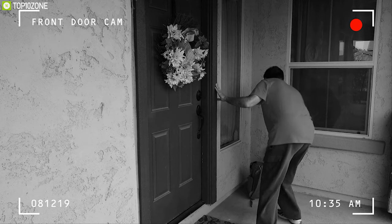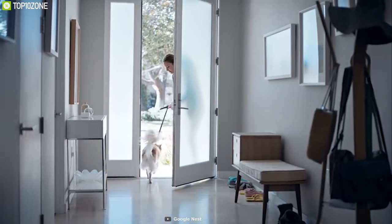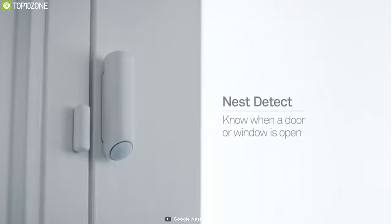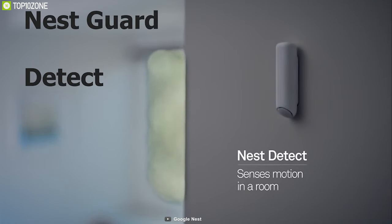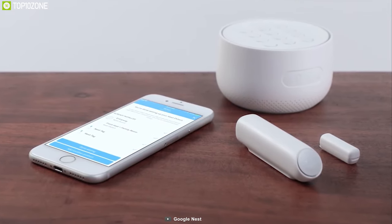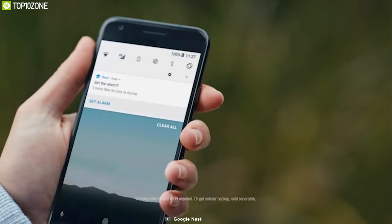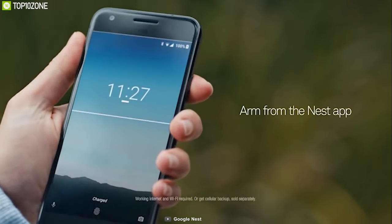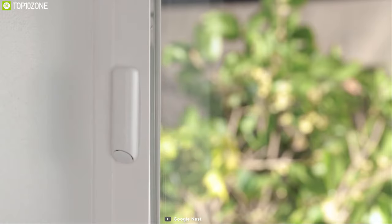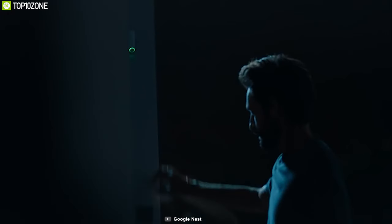Most security systems are designed around intruders, but you're not an intruder. Nest Secure is easy to live with and only tough when you need it to be. The Nest Secure Alarm system consists of Nest Guard, Detect, Tag, and the Nest App to maximize your home security. The Nest Guard comes with an alarm, keypad, and motion sensor with Google Assistant built-in, and can accurately notify you if anything odd happens.